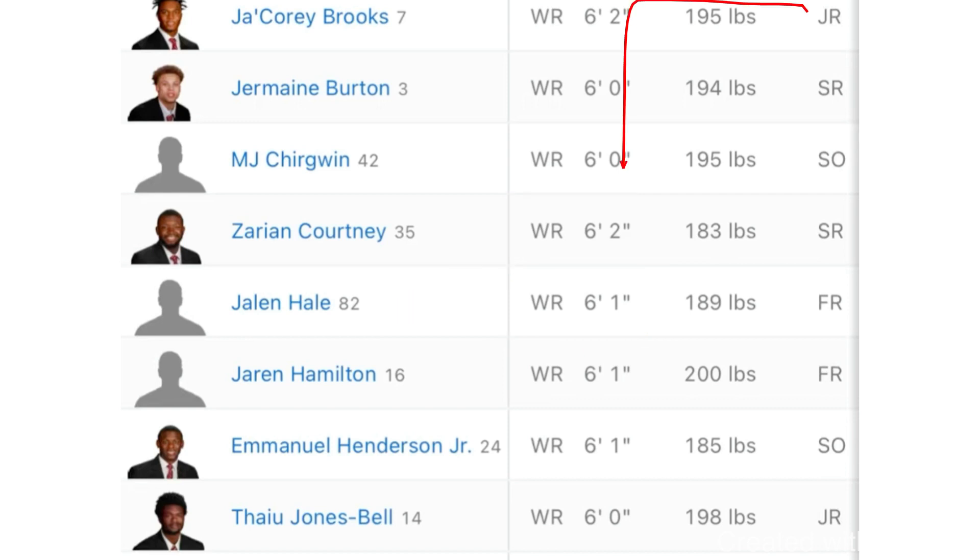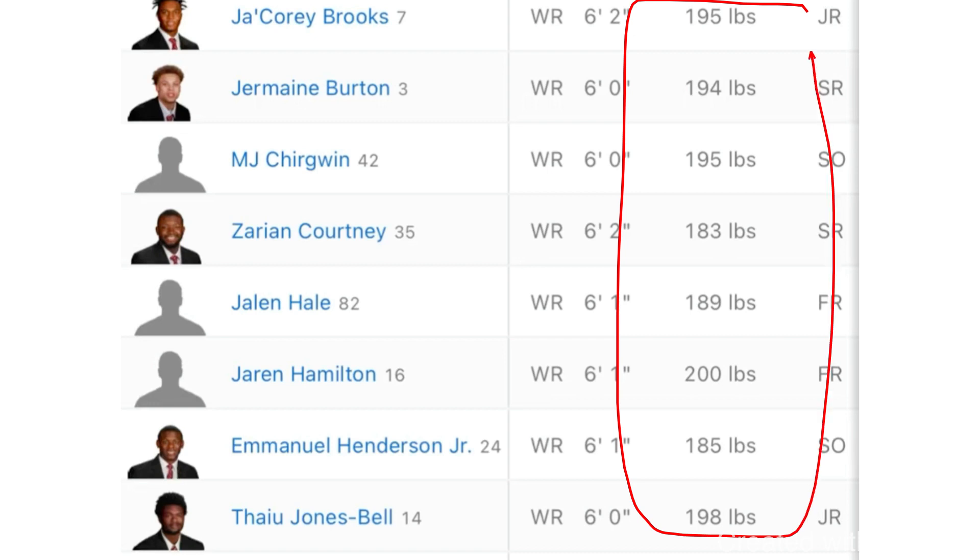One other thing I want to add about the weight: everybody knows this — when you get to college, they will put weight on you. 100% guarantee. If you don't weigh in a lot, they are going to make sure that you will. So if you're like 175 pounds, don't be stressed about it. If you're the best receiver on the field, they don't care how much you weigh.